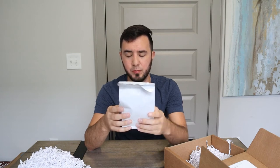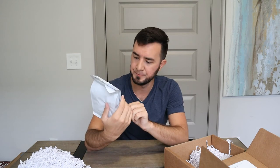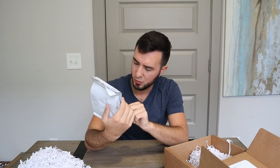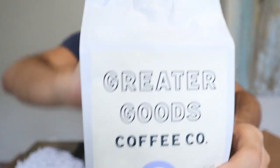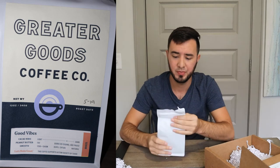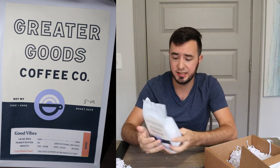We've got coffee — Greater Goods Coffee Co. This one is cocoa nibs, peanut butter, and smooth are the characteristics. It is a darker roast from Brazil. This coffee supports the Autism Society of Texas — good for you guys. I'm not a coffee person, but packaging-wise it's solid. It's full, so you're definitely going to get your money's worth.